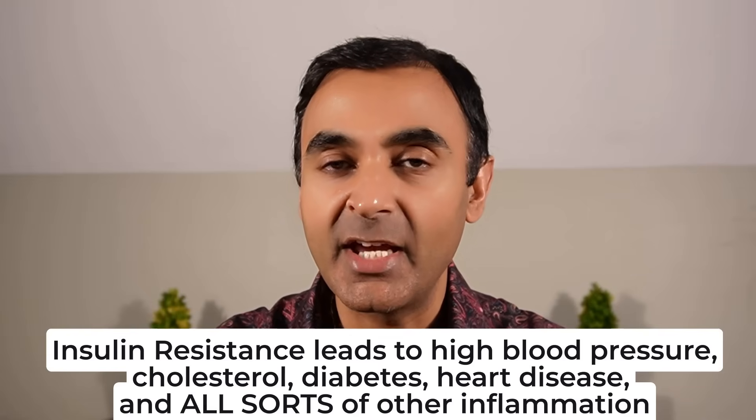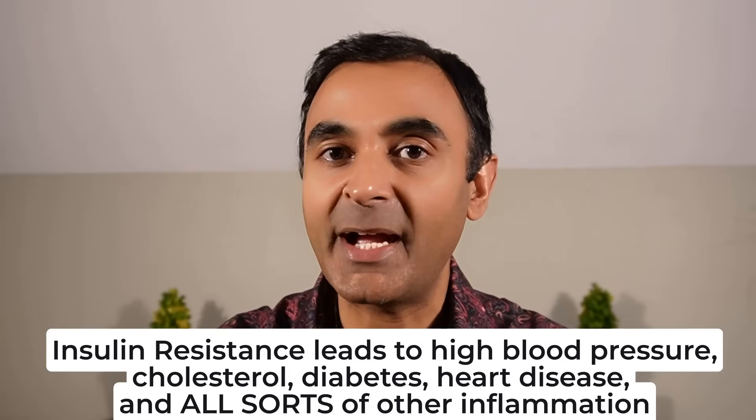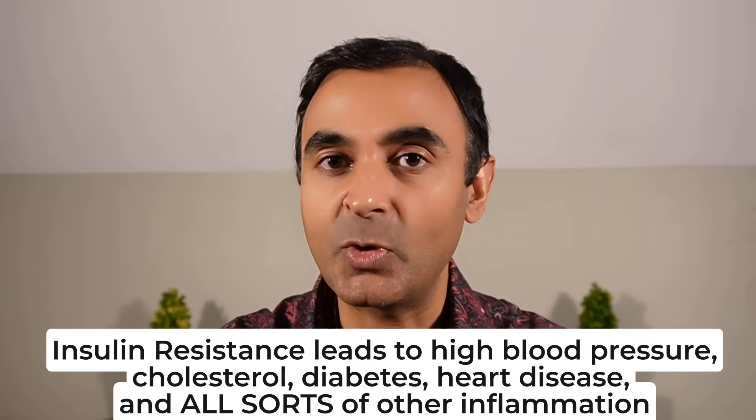The most important blood test that most people have never had. This is a blood test that will diagnose insulin resistance years before it shows up on the medical establishment blood test. I've talked about this many times before, and I cannot believe the level of ignorance currently from the medical profession and the medical establishment. What blood test am I talking about?